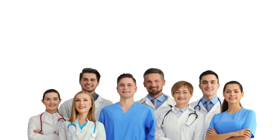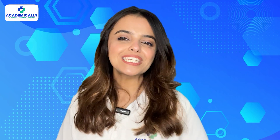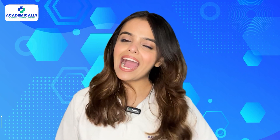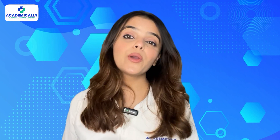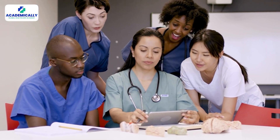Ready to turn your passion for physiotherapy into a profession in the UK? We are here to help you. Hello everyone and welcome back to Academically. I am Sunidhi Shah, your host, and on this channel, we provide valuable insights and advice for students and professionals in the healthcare field.